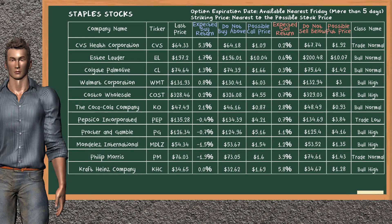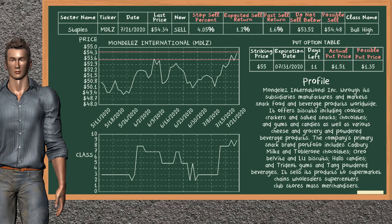Let's look at the stocks table of the staples sector. Our analysis does not list the top opportunity to buy, and our analysis does not list the top opportunity to sell. Mondelez International is a strong sell suggestion. It is in the bull high class. In the past, our analysis shows it has given an average sell return of 1.6%. You may expect now a sell return of 1.2%. We suggest to sell it at a minimum price of $53.52, but we expect a possible sell price of $54.48. We suggest to stop selling Mondelez International if it is over 4.05% of your stock price. On the put option table, Mondelez International has a striking price at $55. The actual put price is at $1.51, but we expect a possible put price at $1.35.